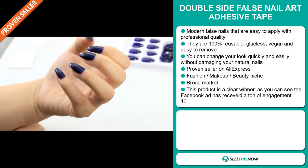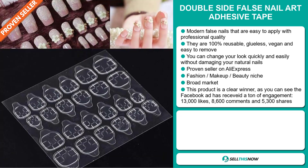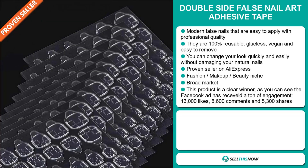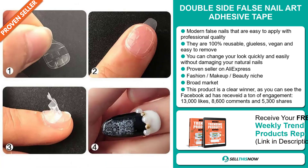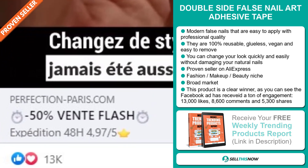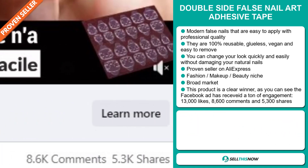It's a proven seller on AliExpress with many, many orders, and it falls under the fashion, makeup, beauty niche market. We also think it has a broad market base, and this product is a clear winner. The Facebook ad has received a ton of engagement with 13,000 likes, 8,600 comments, and 5,300 shares.